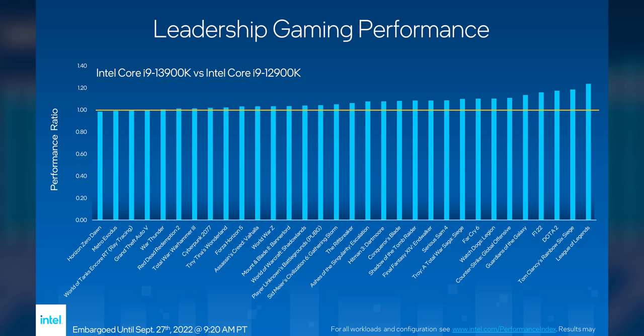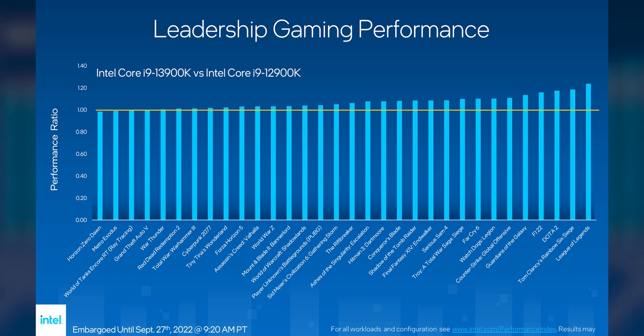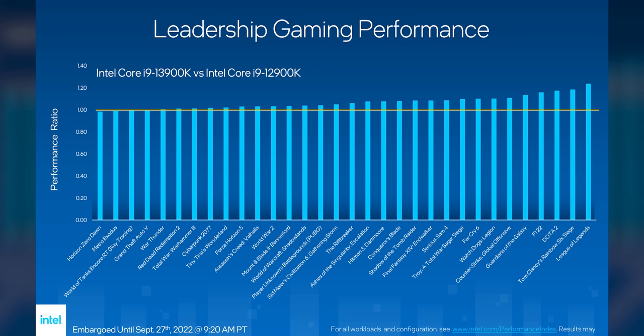Right out of the gate, Intel is claiming that in some games they are seeing a 24% improvement over the 12900K. The 12900K is already blazing fast! Unfortunately, what they glossed over is that you cannot expect this to be across the board. Horizon Zero Dawn actually performed slightly worse somehow, and several other games performed either the same as last gen or only slightly better. To be fair, most titles did demonstrate some kind of uplift, and they deserve credit for showing us the less impressive results.